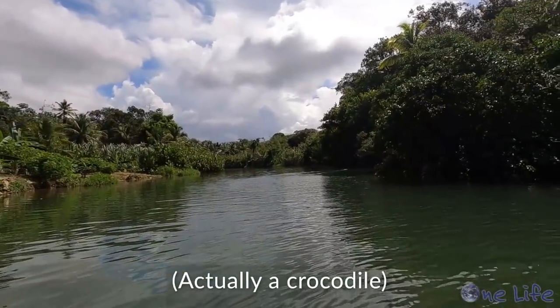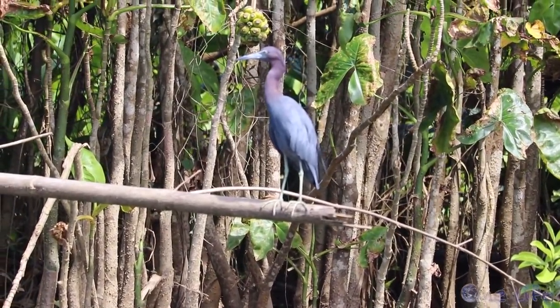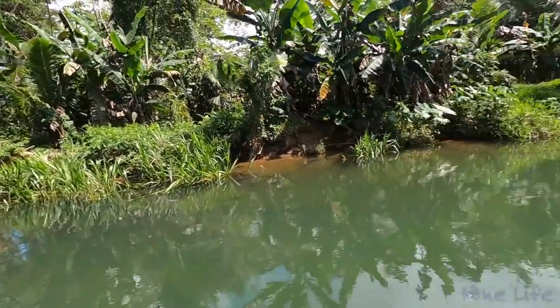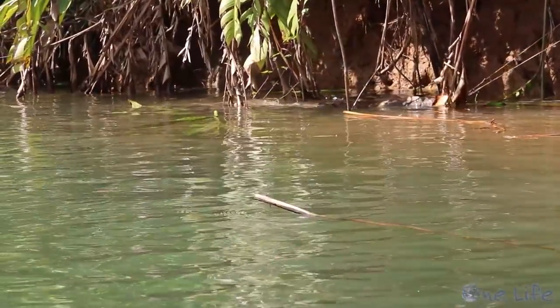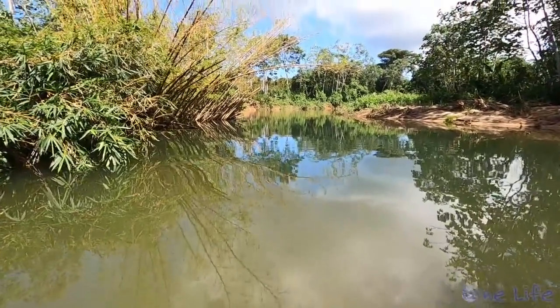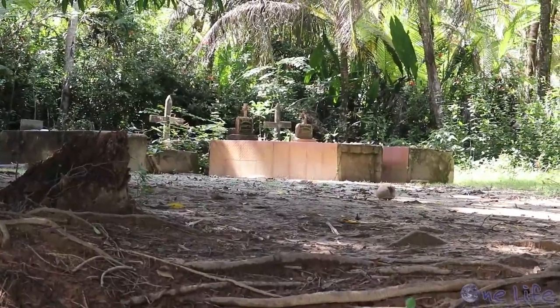Caiman — right there! We continued our way up the shallow river, dodging submerged trees and branches and keeping our eyes peeled for more crocs. As we made our way further upstream, we passed a number of cemeteries tucked along the riverbanks. The Guna have likely been burying their loved ones here long before the Spanish came and named this the Devil's River.